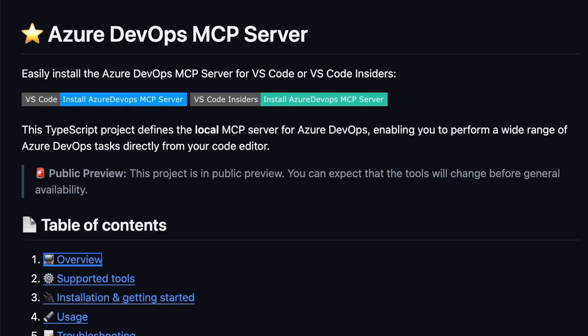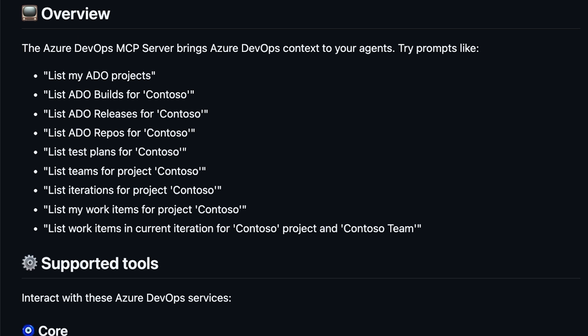Microsoft is also jumping into the MCP fray with their new Azure DevOps MCP server, now in public preview. This open-source solution leverages the MCP protocol and enables natural language commands to manage work items, pipelines, and a lot more. Here's what it delivers: a quick setup via a single npx command in VS Code.